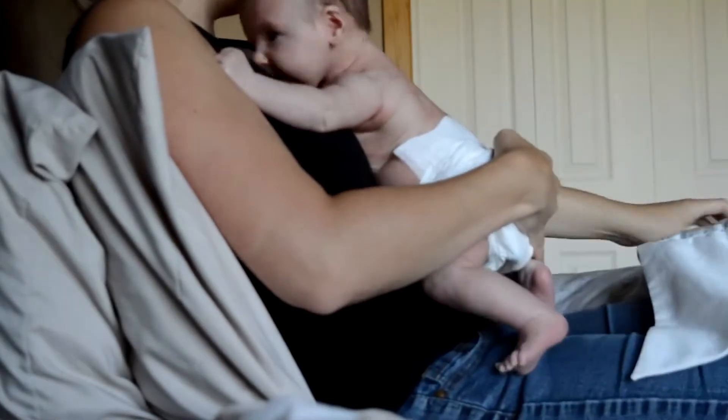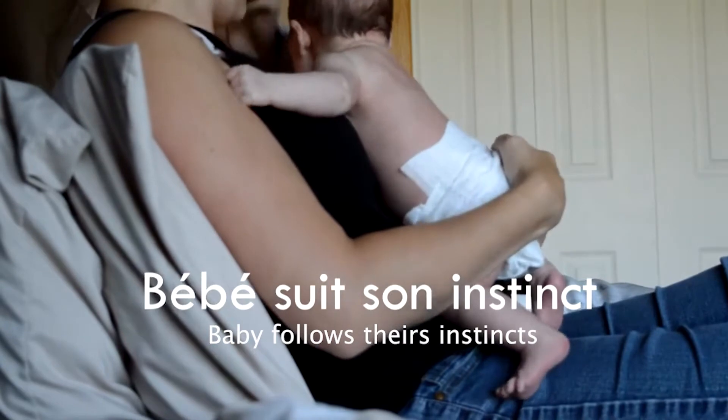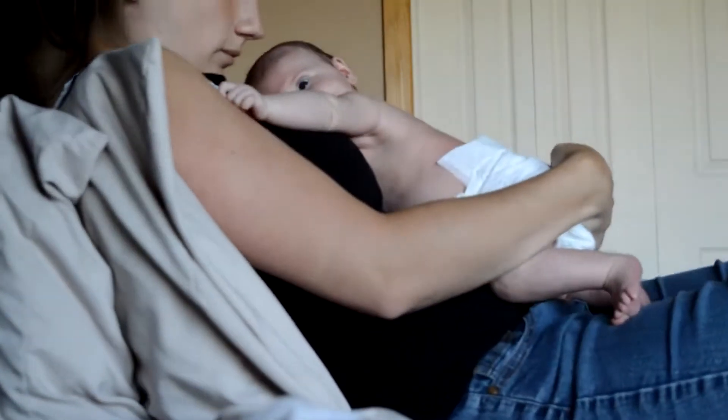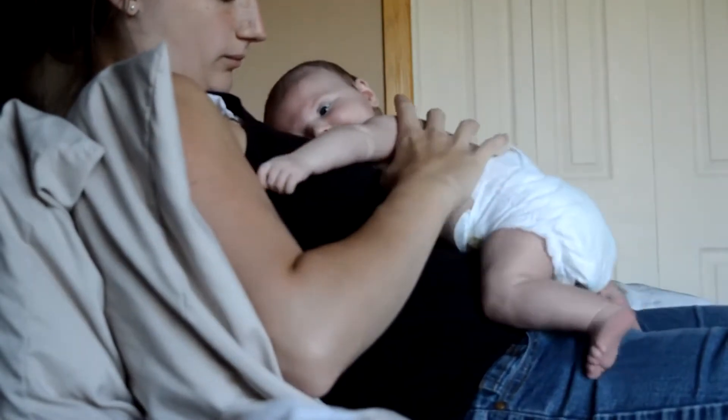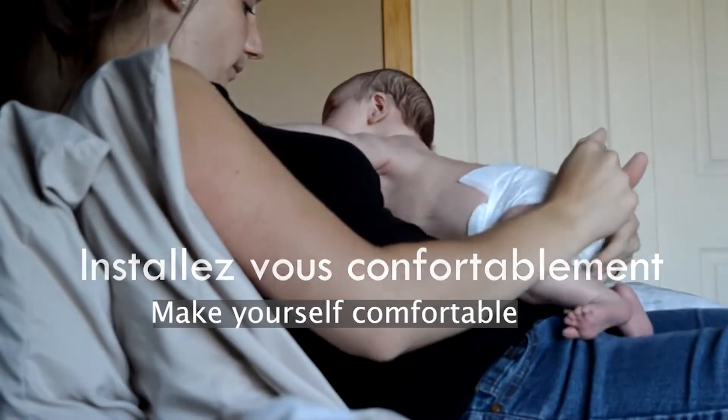The laid-back position is a breastfeeding position where baby follows his instincts. This further stimulates his senses as well as his reflexes. It is best to try this position when baby is awake and calm. If possible, get skin to skin with your baby.